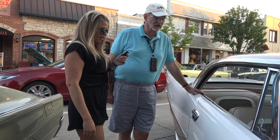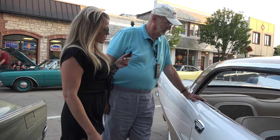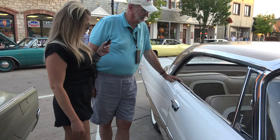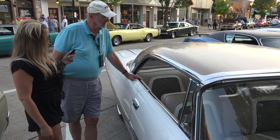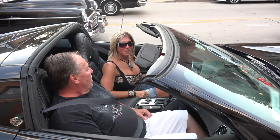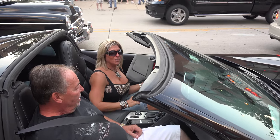Thank you so much for your time. My pleasure. You can go on U.S. Classic Muscle Cars and check out the video — your car and all the cars at Downers Grove. Bye from U.S. Classic Muscle Cars.